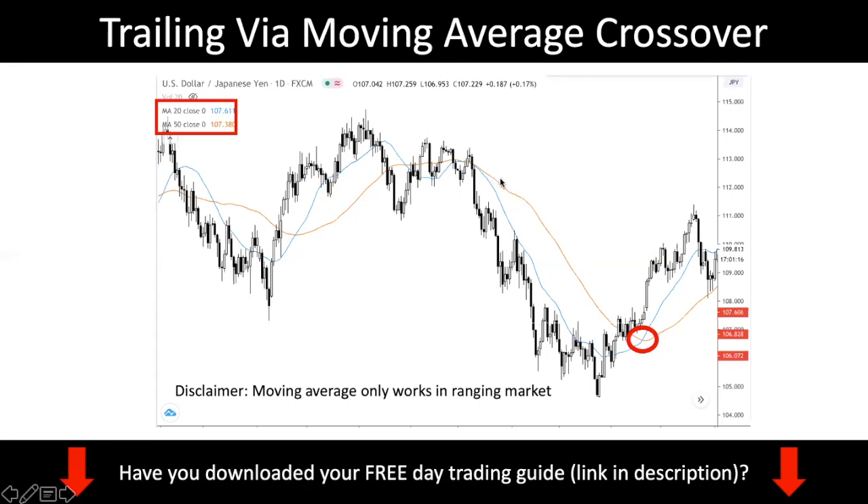So it's rather straightforward. Suppose you enter somewhere here at the top. You exit when you see a crossover — you can see the red circle here. When the crossover happens, you just exit the position, slowly trailing your stop loss until the market reverses. That's how you hold on to your winners. One disclaimer: this strategy only works in a trending market. Moving averages are technically useless in a consolidation because they go flat and don't mean anything.